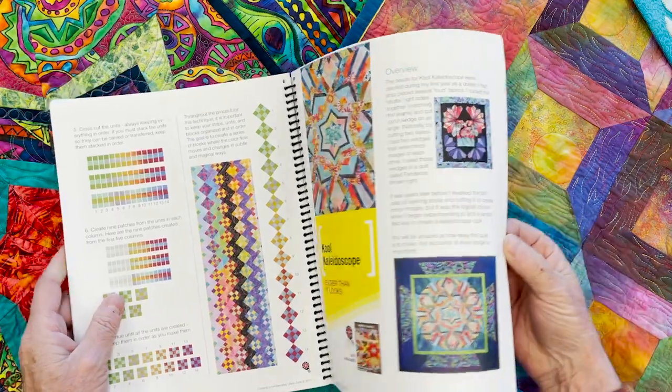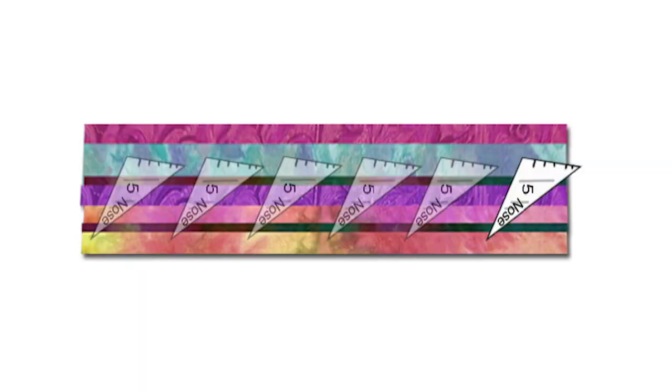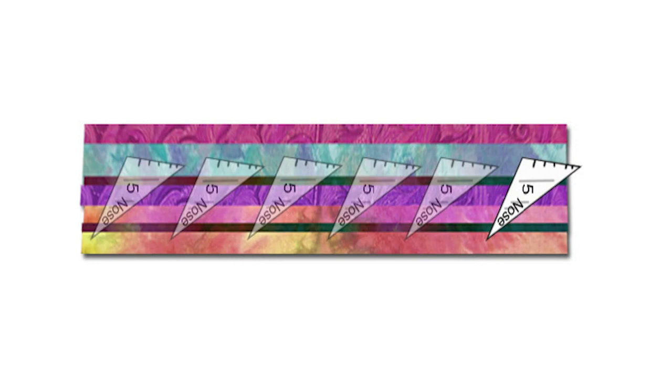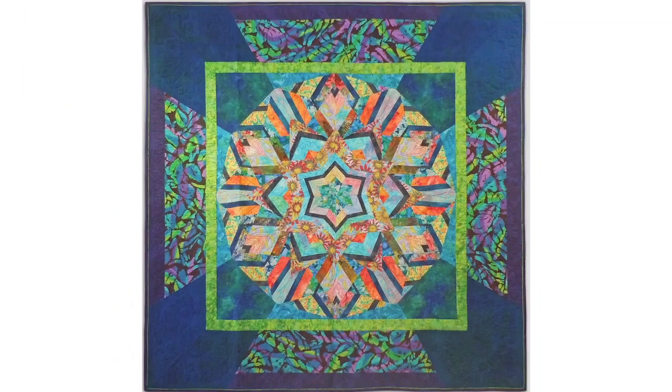Next up is Cool Kaleidoscope — it is easier than it looks. This fun strip-pieced quilt is really an advanced beginner quilt that looks much harder, but I will reveal all of the secrets and let you know why this quilt is easy to make. It's a great weekend project.